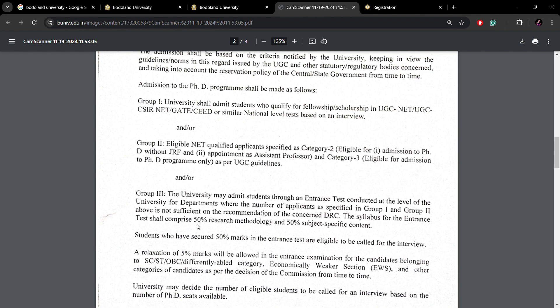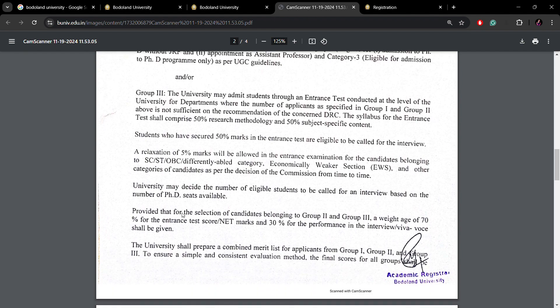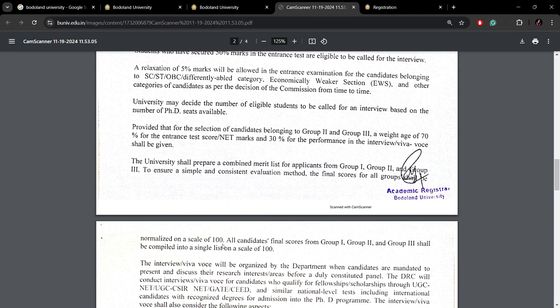If sufficient applicants exist from Group 1 and Group 2, they will be interviewed directly. For the entrance exam syllabus, 50% is research methodology and 50% is subject-specific. Students who secure 50% marks in the entrance exam will be called for the interview. For Group 2 and Group 3, 70% of the score will be based on entrance and 30% on the interview. A common merit list will be published, with scores normalized on a 100-point scale.